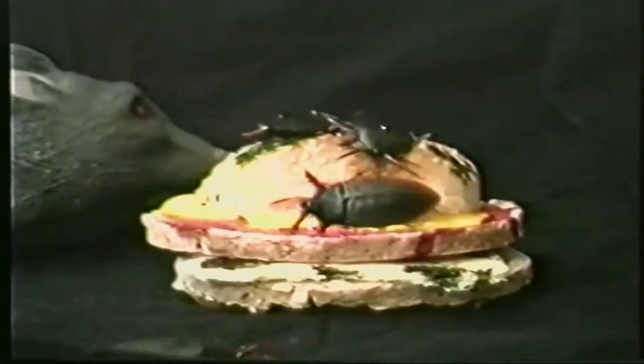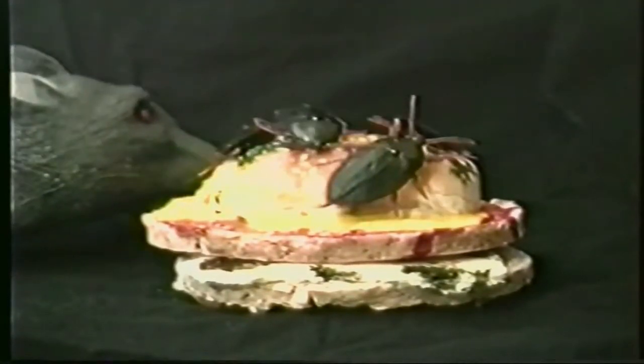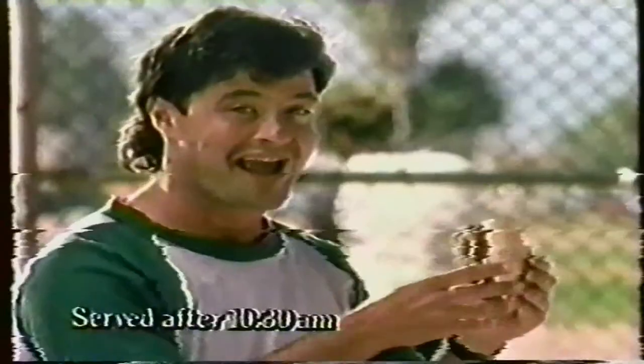Experience the ultimate cheeseburger at Jack in the Box restaurants. Two quarter pound patties, sauce, three kinds of cheese — for serious burger eaters. I have nothing to add.